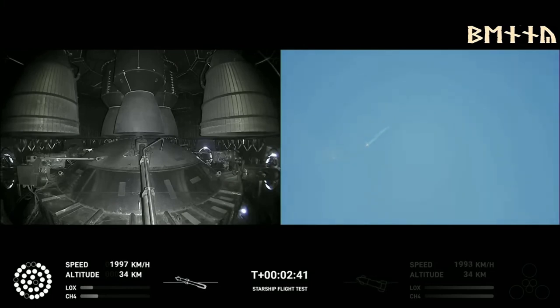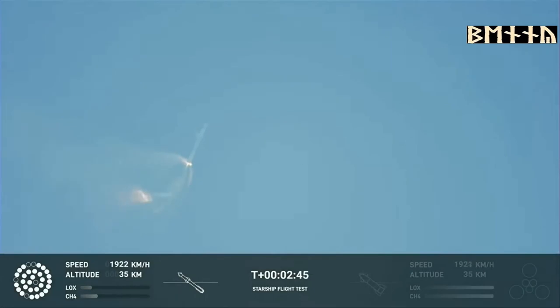Continuing to fly. Two minutes, forty seconds. Let's get ready for main engine cutoff. Beginning to flip for stage separation.